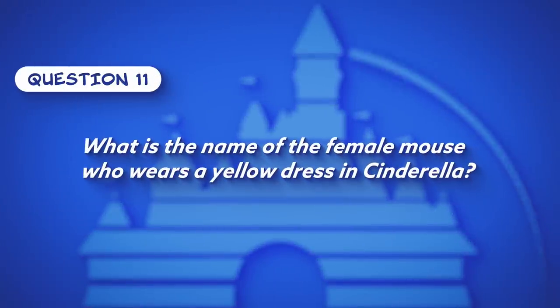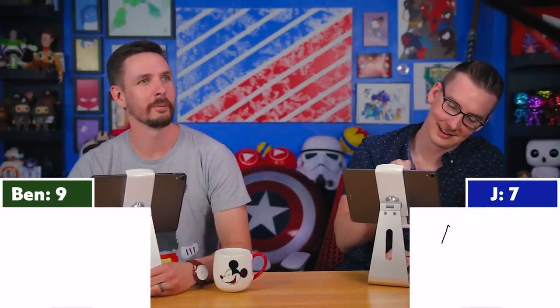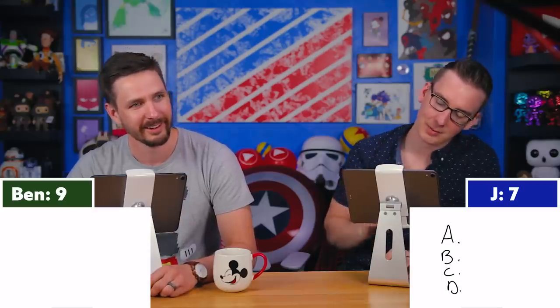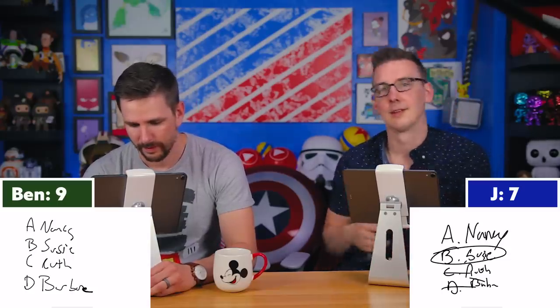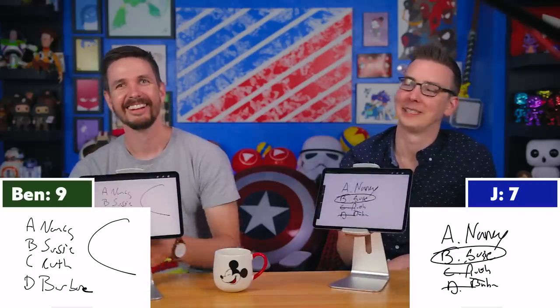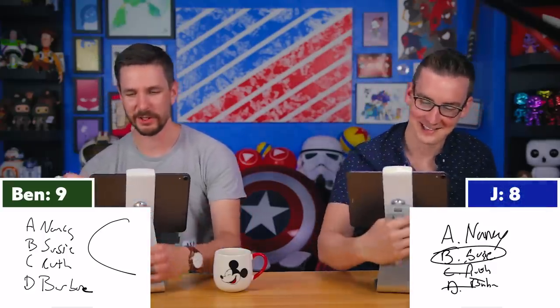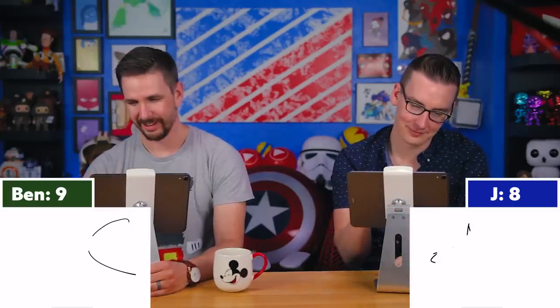Question eleven: What is the name of the female mouse who wears a yellow dress in Cinderella? They go straight to multiple choice: Nancy, Susie, Ruth, or Barbara. Ben says Susie, Jay says Ruth. The correct answer is Susie — Ben gets it. Jay notes that Susie is the least time-period-appropriate name but acknowledges it does sound like a mouse name.